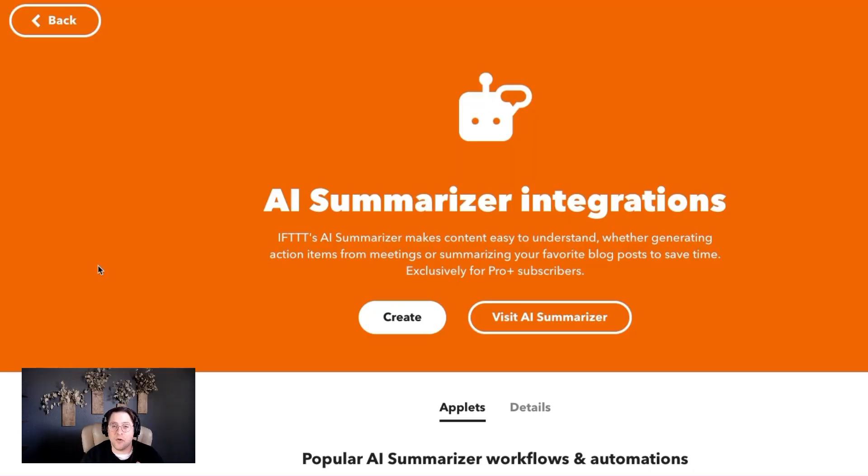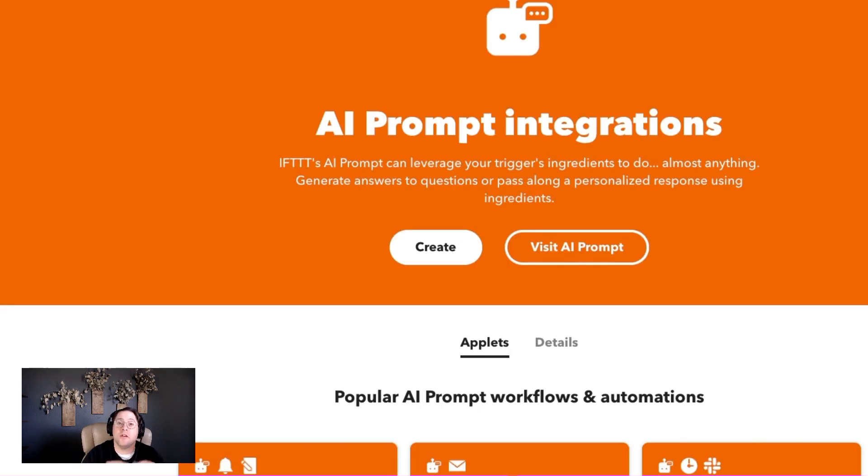It's amazing. You get all the benefits of ProPlus as a university student. Use the AI Summarizer to summarize all of your notes you take in class, or summarize industry-specific news articles from the hundreds of news sites we have on IFTTT. Use the AI prompt integration to create templates for presentations or create outlines for potential essays you can write.